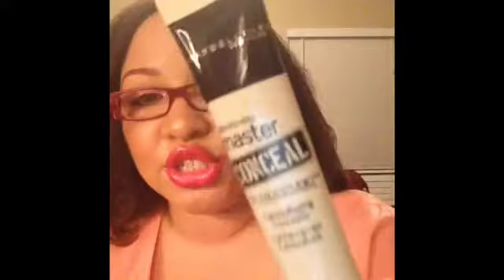I wanted the Maybelline Better Skin concealer because I really love it, but they didn't have it at CVS, so I got this one — the Maybelline Master Conceal. The last one I got was in medium, but since I like my under-eye area to be highlighted, I decided to go with light this time.